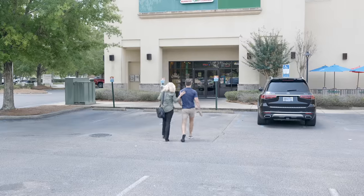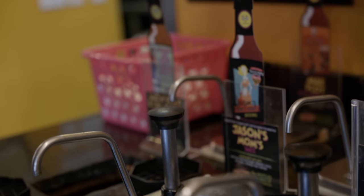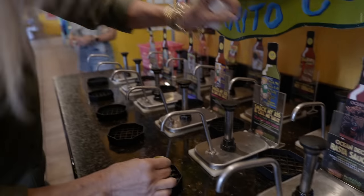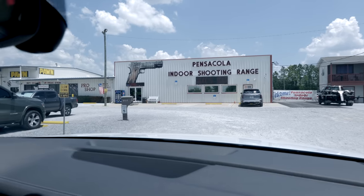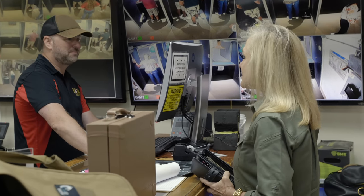I bring mom to Tijuana Flats for some burritos, as is tradition. Some of the menu names have some colorful language — mom wasn't sure she could order something called 'Smack My Ass and Call Me Sally,' but she did because it's delicious. Then I bring her to the Pensacola Indoor Shooting Range, which is a fantastic and very well-run range. If you're in the Pensacola area, these guys treat my mom like the queen she is.